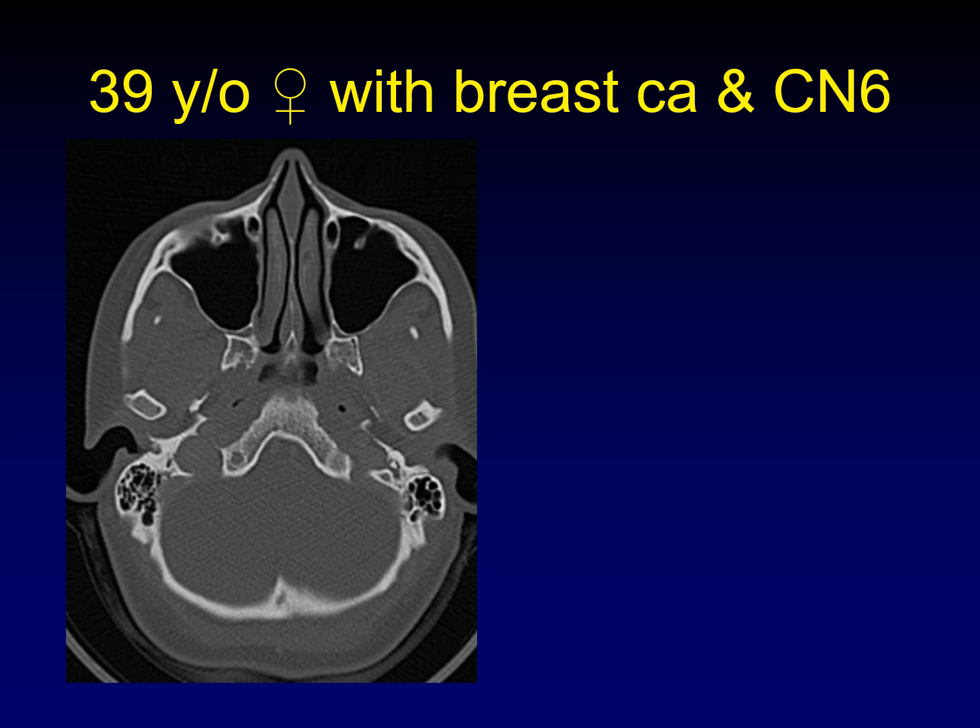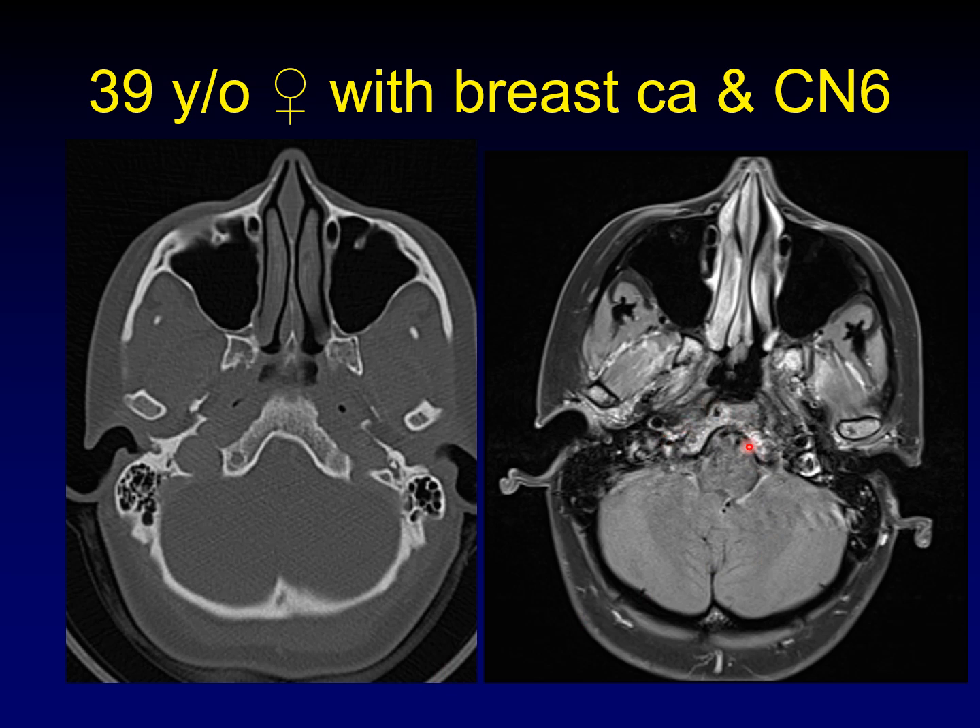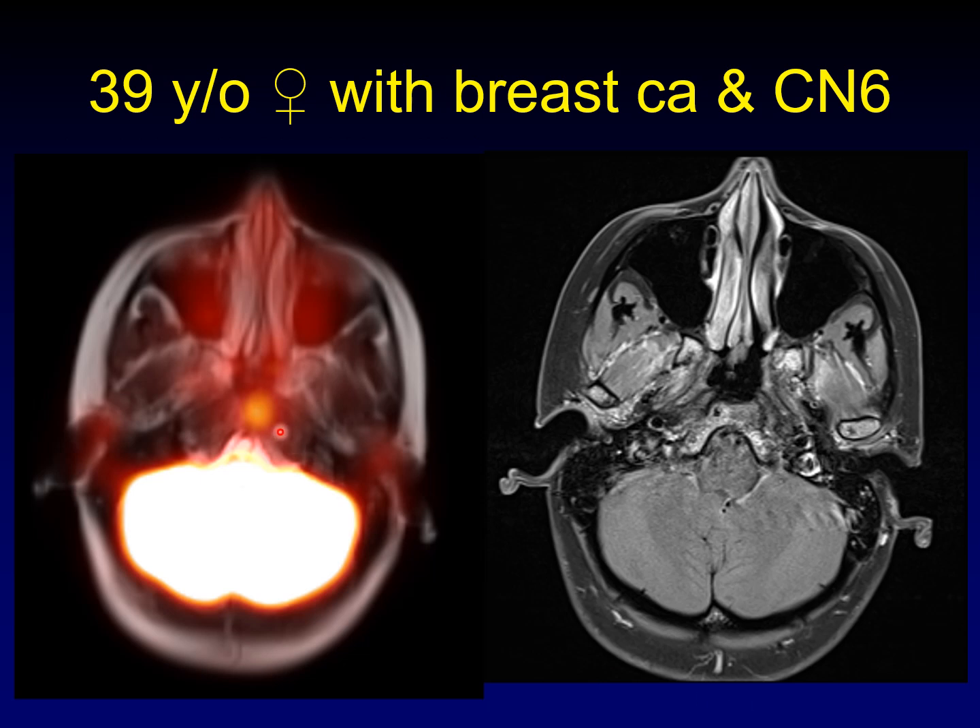Here's another example where PET MR is really useful — a 39-year-old woman with breast cancer and a cranial nerve 6 palsy. I can look at this CT all day and I don't see anything going on in the clivus. Why the clivus? Because cranial nerve 6 runs up Dorello's canal in the back of the clivus — that's right where I'm most concerned. Here's an MRI and there's some heterogeneity in the clivus, but it's not a slam dunk. Here's the PET MR and you can see that the area of FDG uptake corresponds to this area with slightly different enhancement in the anterior clivus. This is a breast cancer metastasis that infiltrated back and snagged the left cranial nerve 6 in Dorello's canal.